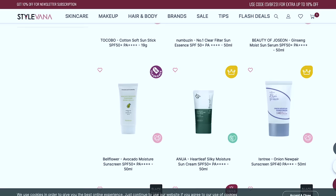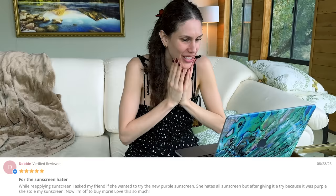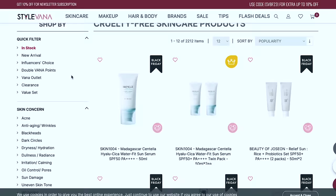Oh, look — it's the Isntree Onion New Pear Sunscreen! It's really important to me that products are cruelty free, so that's always something I check. I love these reviews — someone said it's their desert island product, and someone else said she hates all sunscreens but this one converted her. What I love about Stylevana is they also include tutorial videos from their YouTube channel so you can actually see the products being swatched — something a lot of online retailers are missing.